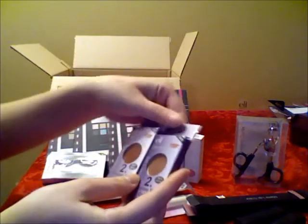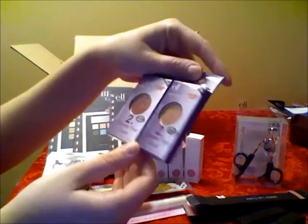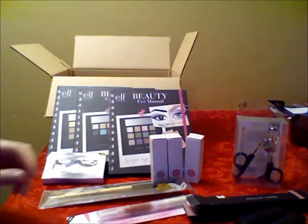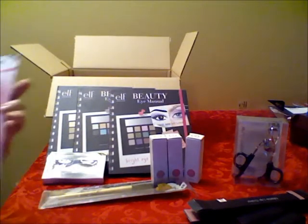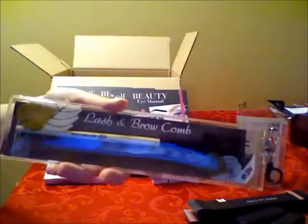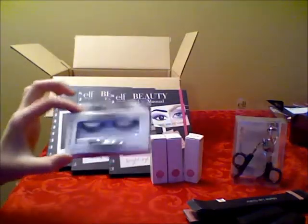Next, I got these two lip glosses from the Elements line — one is in wine and the other one is in cinnamon. I haven't tried these yet, but I'm really excited to do so. Another lip gloss I got is from the Hyper Shine line in berry cherry. Next, I got this Lash and Brow Calm, and also the Natural Lush Kit in brown.